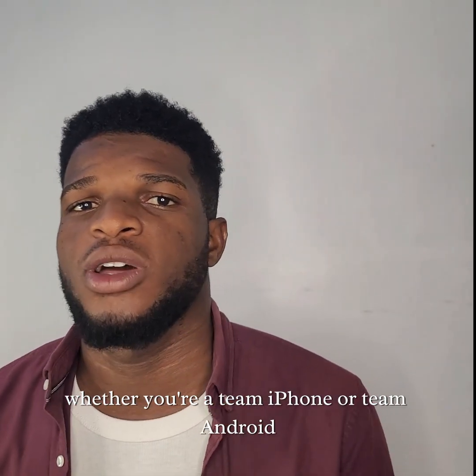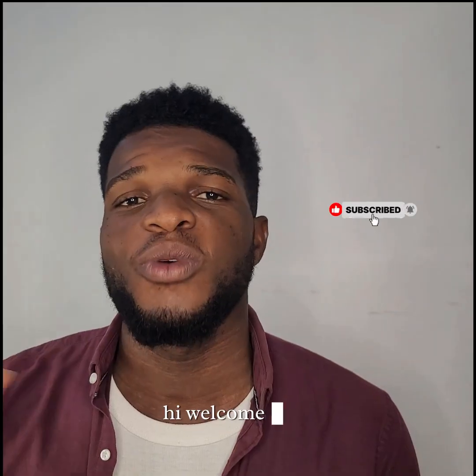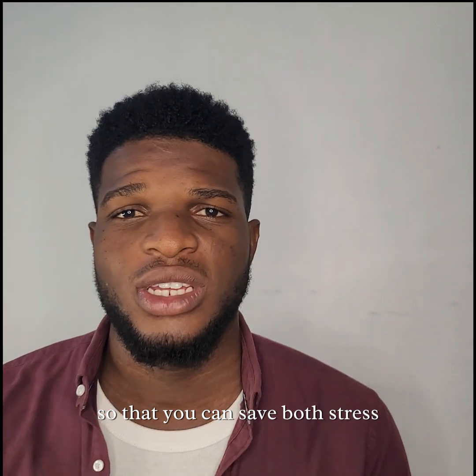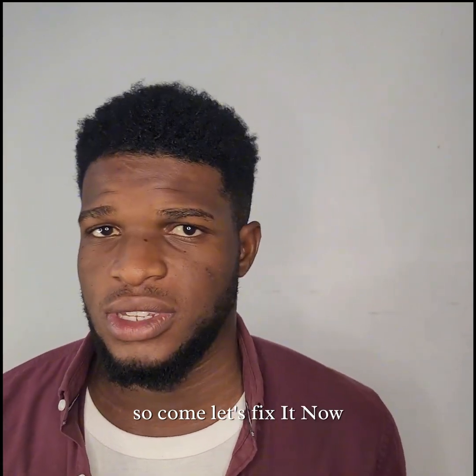Does your phone battery die too quickly? Whether you are team iPhone or team Android, I will show you why and what to do about it. Hi, welcome back. I'm Alvin, and I help you understand your gadgets better so that you can save both stress and money. Today, we are talking about something that affects everyone, which is your phone's battery life. So come, let's fix it.